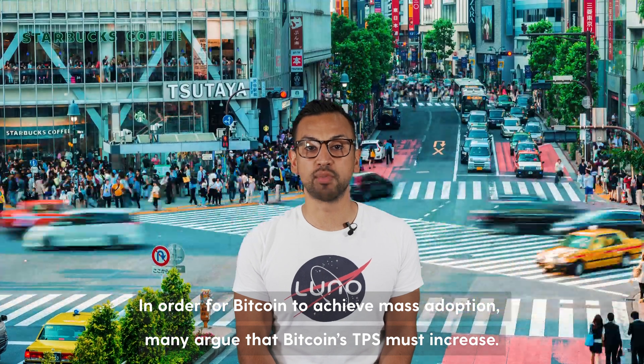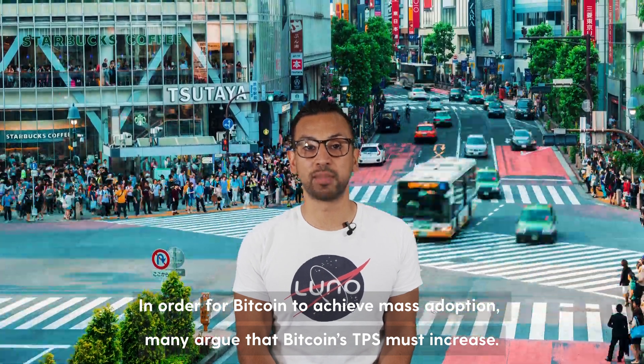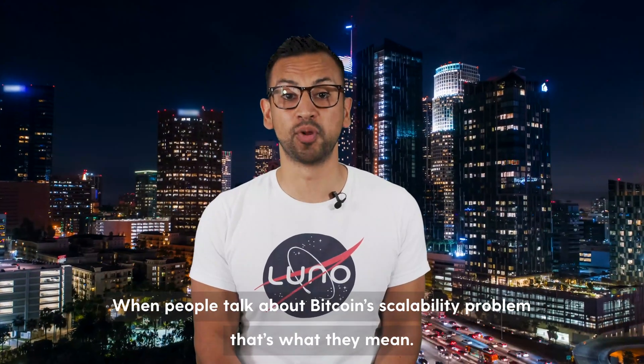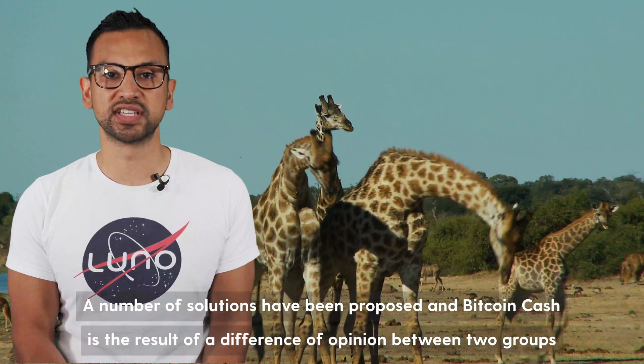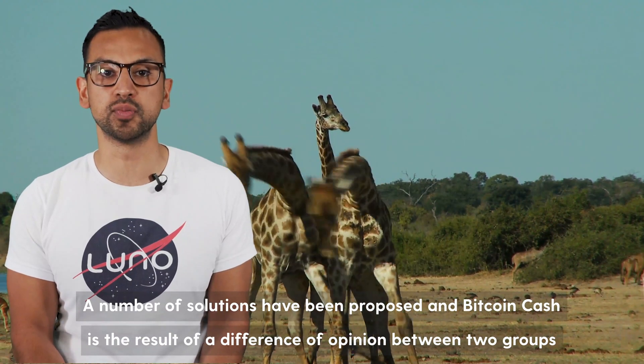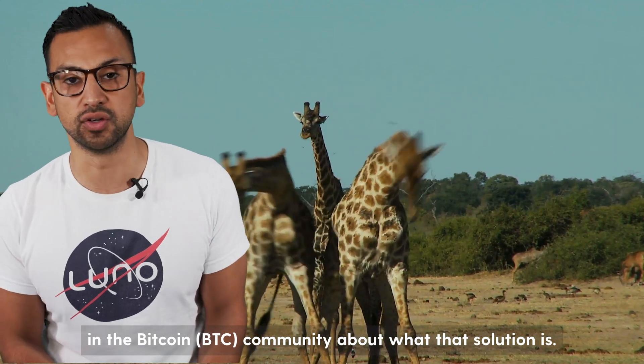In order for Bitcoin to achieve mass adoption, many argue that Bitcoin's TPS must increase. When people talk about Bitcoin's scalability problem, that's what they mean. A number of solutions have been proposed, and Bitcoin Cash is the result of a difference between two groups in the Bitcoin community about what that solution is.